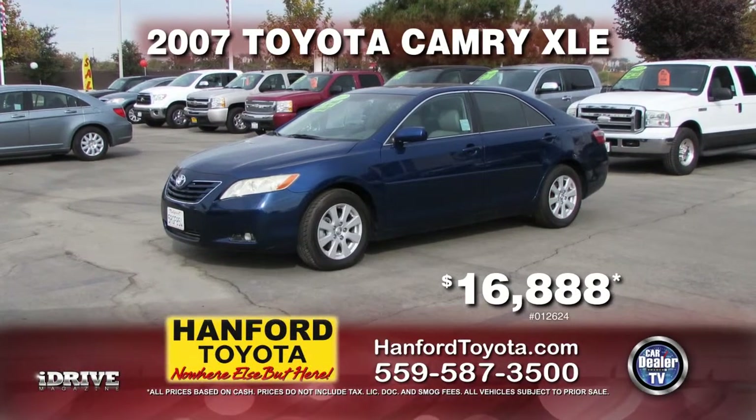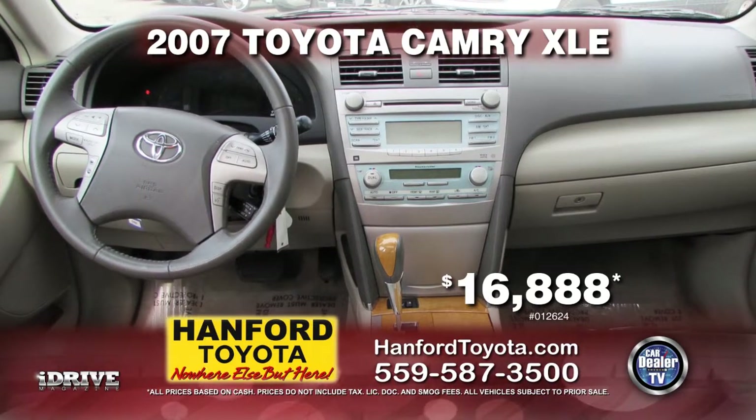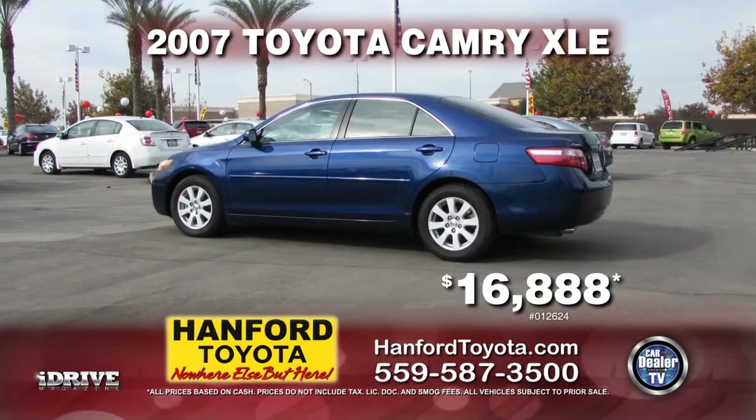Or how about this from Hanford Toyota — a 2007 Toyota Camry XLE, fully loaded with steering wheel controls, alloy wheels, automatic transmission, air conditioning, and moonroof. Only $16,888.